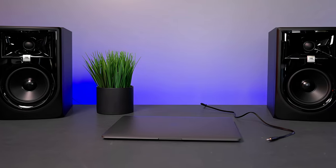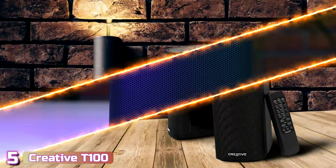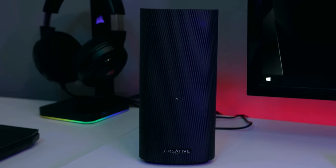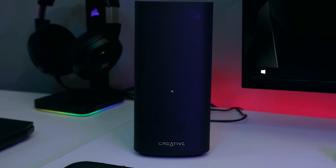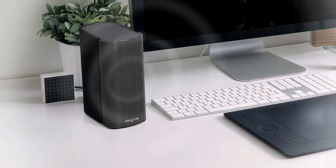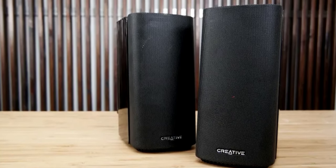Starting our list at number five, we've got the Creative T100. The Creative T100 wireless computer speakers are the most recent release in the popular T series. From overall design to sound performance, it's the leading set of speakers from that line. Creative consistently makes some of the best computer speakers on the market, and the T100 is one of the best budget options you can get this year.